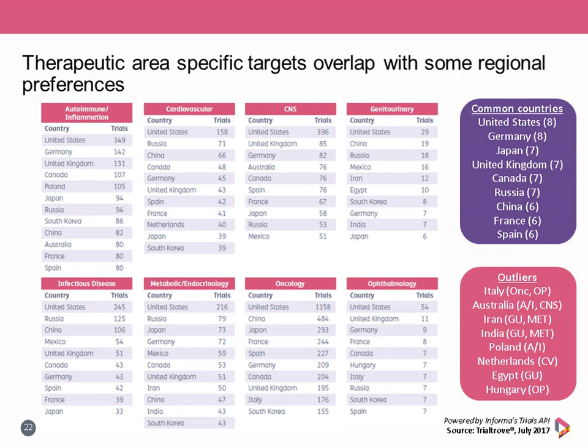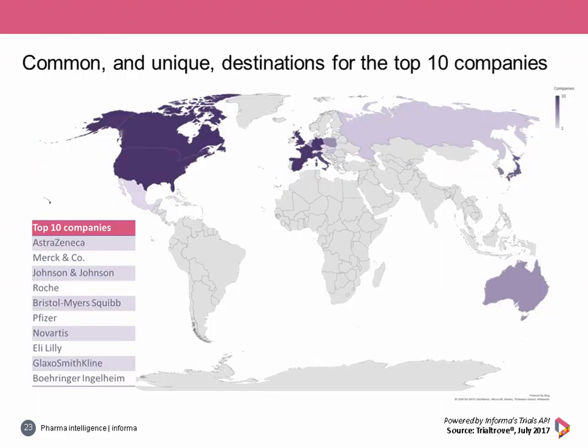A number of locations were unique choices for only one or two therapeutic areas. Poland and Hungary are top locations exclusive to autoimmune and ophthalmology respectively. Netherlands is targeted exclusively by cardiovascular, and Egypt by genitourinary. Countries included in trials for just two therapeutic areas include Italy, Australia, Iran, and India. A heat map was also produced for the top 10 most active companies to determine their top 10 locations by trial count.